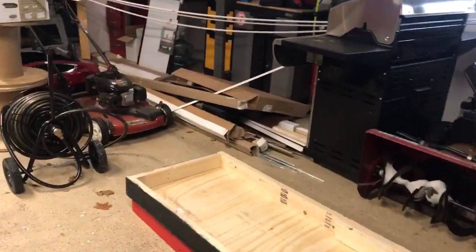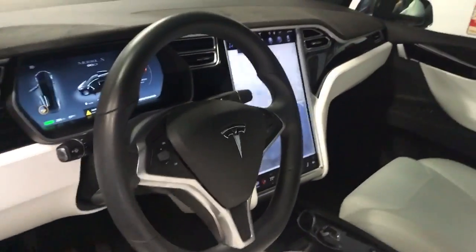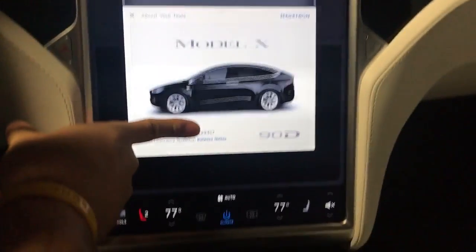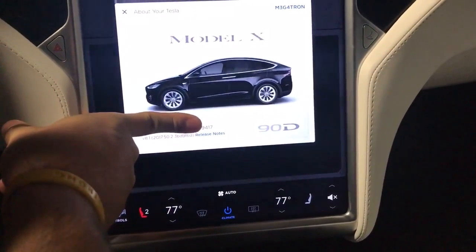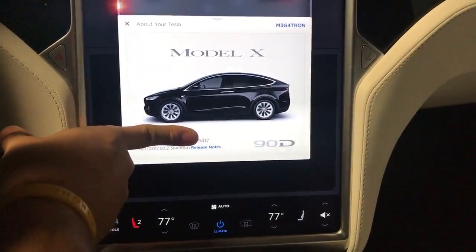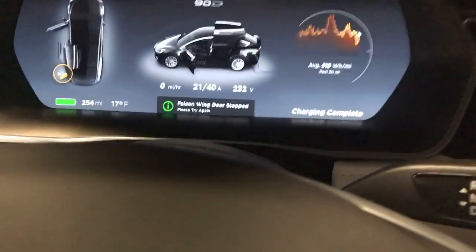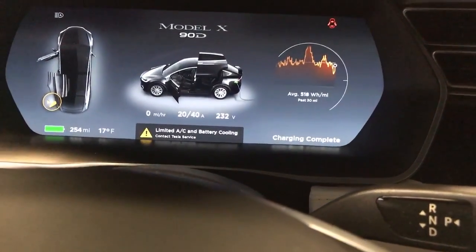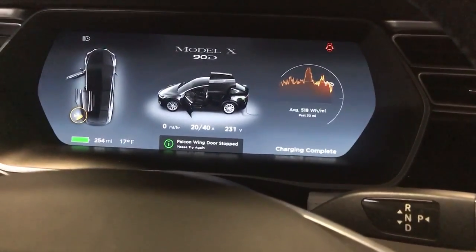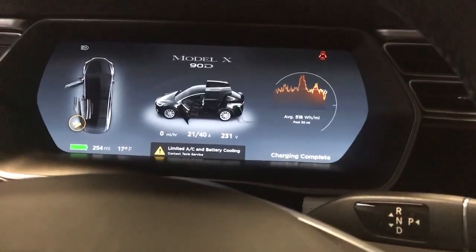We actually just updated Megatron to the latest version — I think it's 50.2. It's a 2017 on 50.2. And since that update, I've been having this weird error message. Not the Falcon Wing door — it's another issue: "Limited AC battery and cooling." No idea what it is. The car drove like normal, it was just an annoying error. I did contact Tesla and they said bring it in for service and we'll take a look at it.